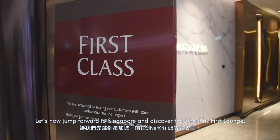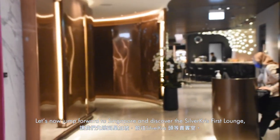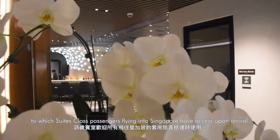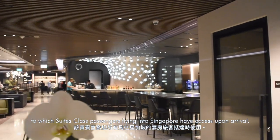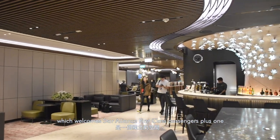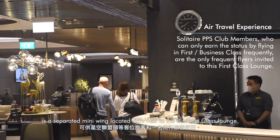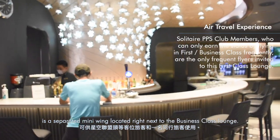Let's now jump forward to Singapore and discover the Silvercrest First Lounge, to which Suites Class passengers flying into Singapore have access upon arrival. The First Class Lounge, which welcomes Star Alliance First Class passengers plus one, is a separated mini-wing located right next to the Business Class Lounge.